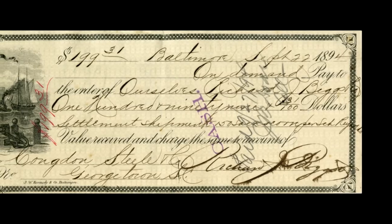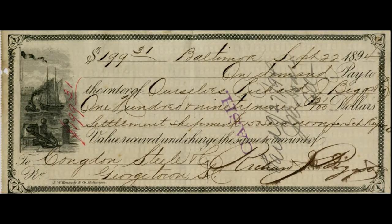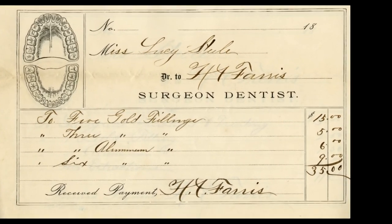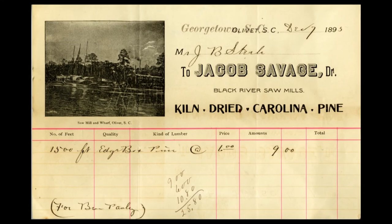Our display was made possible by the fact that the owners of the River Room Restaurant, Sid Hood and Sally Swanford, found receipts, correspondence, invoices, and many other historical documents in the attic of the building.